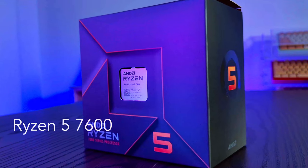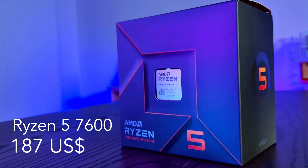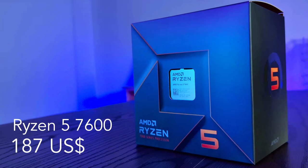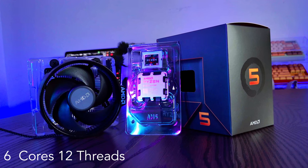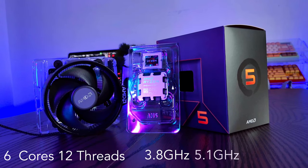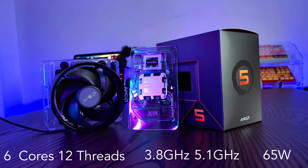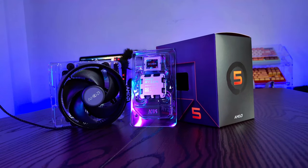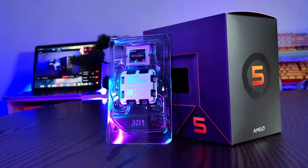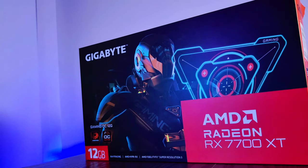For the CPU I went with the Ryzen 5 7600, which I picked up for $187 US dollars, about $288 Australian dollars. This CPU has six cores and 12 threads with a base clock of 3.8 GHz and boosts up to 5.1 GHz. It has a TDP of 65 watts and comes with the Wraith Stealth cooler. I did consider the Intel i5-13400F at the same price point, but Intel's microcode wasn't available at the time, so I went with AMD.